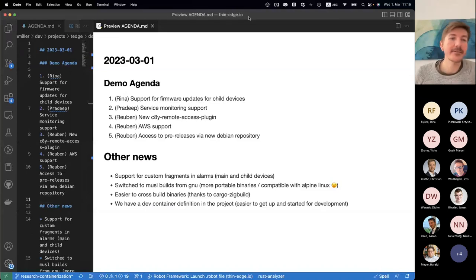Hi everyone, thanks for joining the demo. So this is what we previously called the sprint demo, it's a bit more of a generic demo — not technically a sprint, but functionally the same. Today we want to look at some of the new features coming in the next official release. All of this stuff is already merged into main, and I'll tell you how it's reachable a little bit later, because that's also part of some other news.